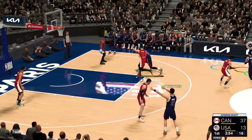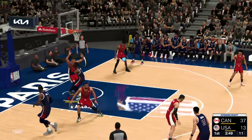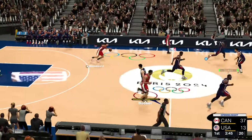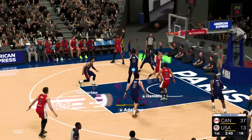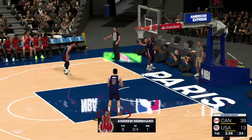Halliburton passes to Adebayo. In the corner it's James. Back to Adebayo — no good. Great D that time from Powell. Here's Nembhard — that one goes. Nembhard's got six points. And those are the kinds of plays that are just killing them right now.